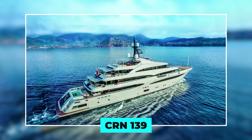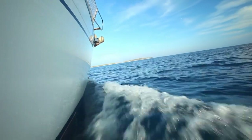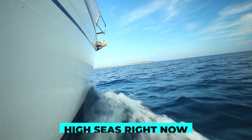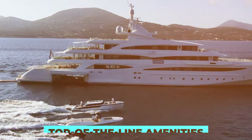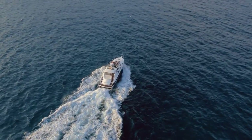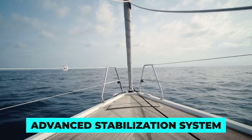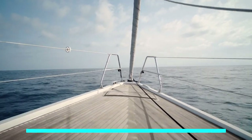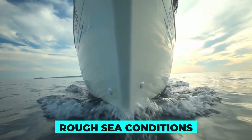The CRN 139 super yacht is not just exquisitely beautiful — it's presently one of the most technologically advanced vessels on the high seas right now. Its sleek lines and flowing profile are a sight to behold, and its advanced technology and top-of-the-line amenities set it apart from every other mega yacht. This super yacht boasts an advanced stabilization system that minimizes rolling and ensures maximum comfort for all on board, even during rough sea conditions.